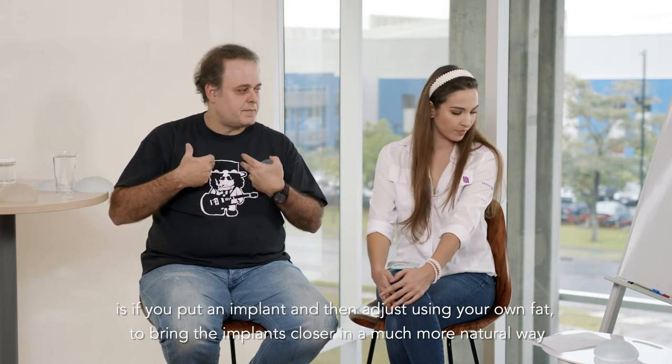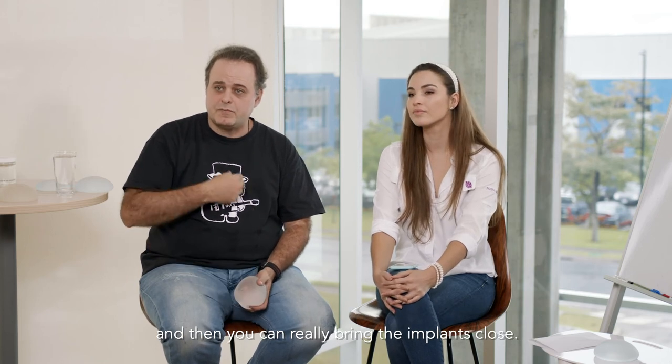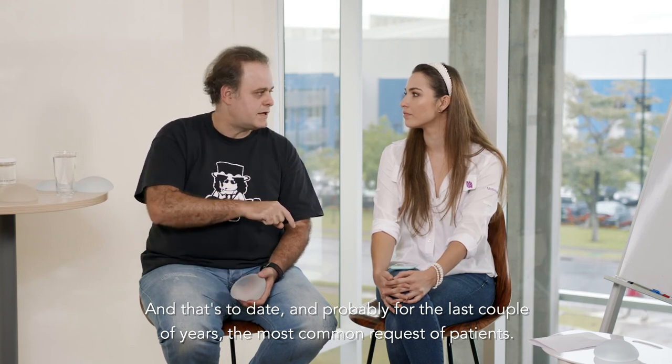You can bring the implants close in a much more natural way, and that's probably for the last couple of years the most common request from patients.